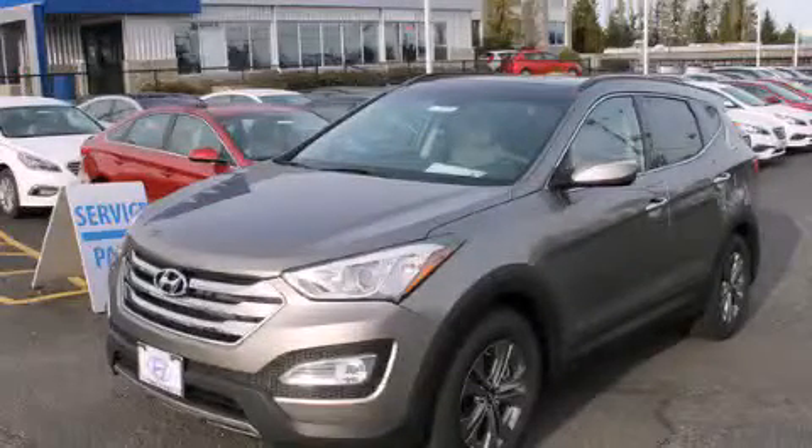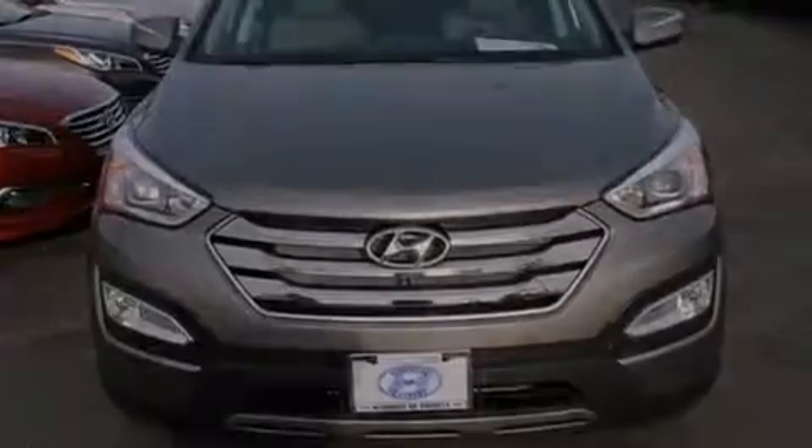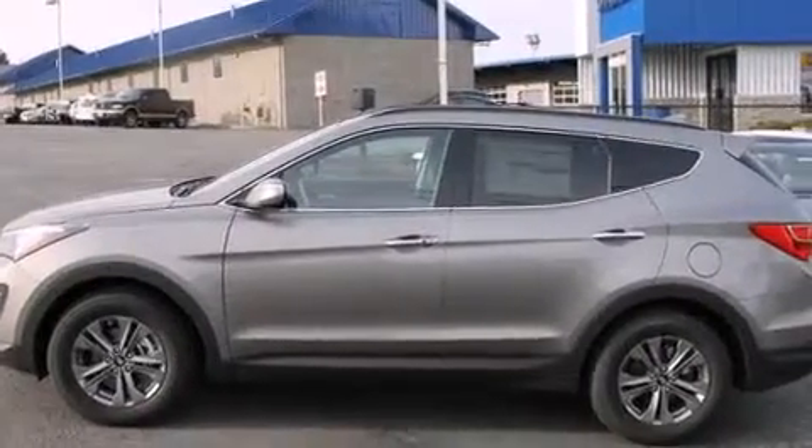This is a brand new 2015 Hyundai Santa Fe — plenty of space for what you need. It features a 2.4 liter 4-cylinder engine, a 6-speed automatic transmission, and all-wheel drive.